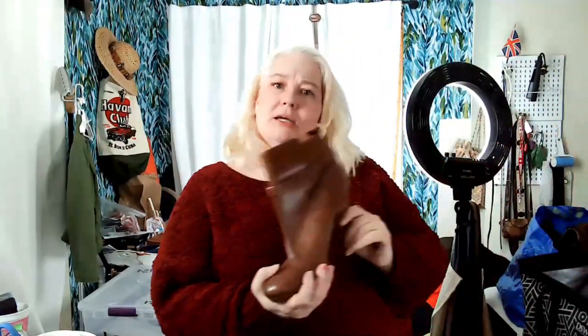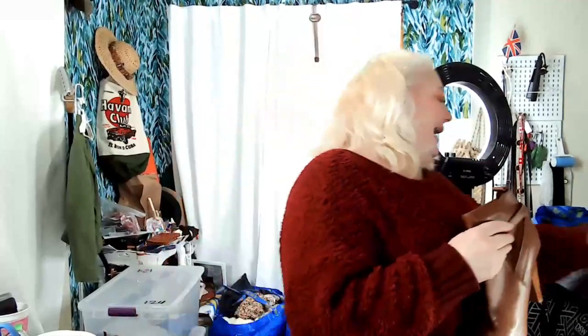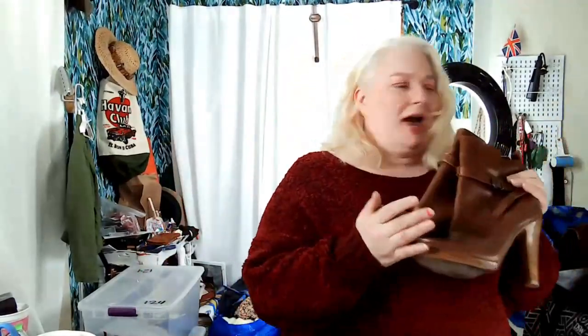Oh, there are more shoes. These are Aldo — I think Aldo makes pretty good shoes and they can sometimes sell well. I sold a pair of Aldo boots for 58 dollars before. These are a tall heel so maybe 40 dollars. These are Reaction Kenneth Cole and I love the embroidery on the back — suede upper. What size are they? Seven and a half — that's my size! I might actually wear these.